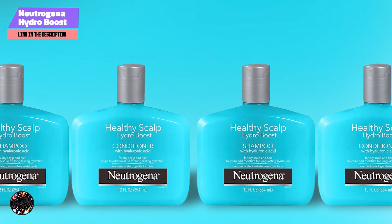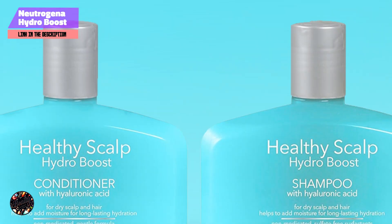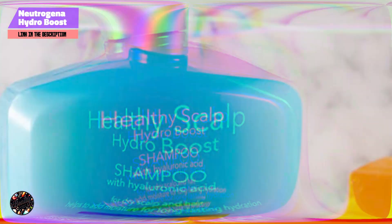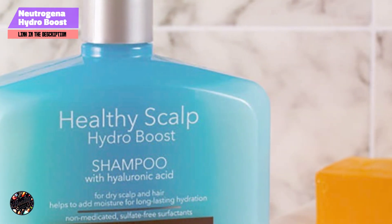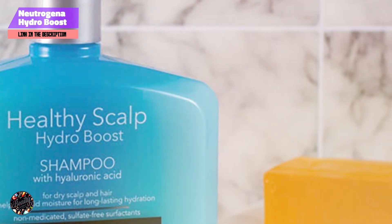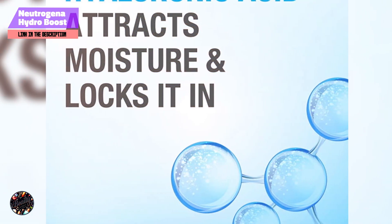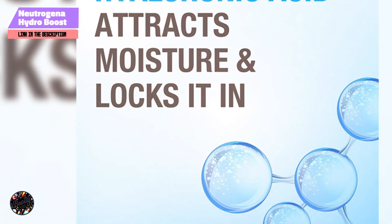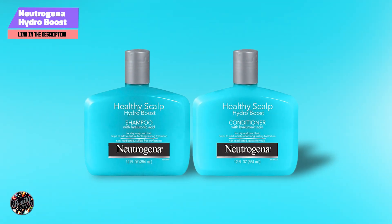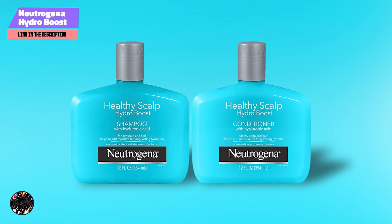The creamy texture of both products makes them easy to apply and distribute. They provide a pleasant, subtle fragrance and rinse out completely. Suitable for daily use, this duo enhances manageability and helps to keep your hair looking and feeling healthy. Each 12-ounce bottle typically lasts around 2 to 3 months with regular use. The affordable price makes it a practical choice for everyday hair care, delivering effective moisture and nourishment without overspending.